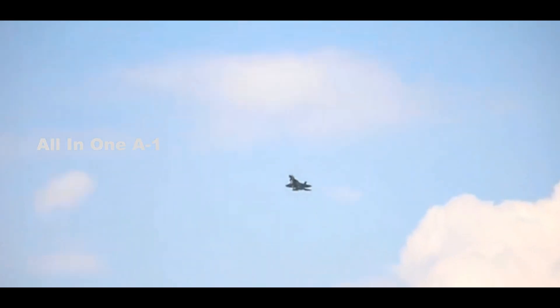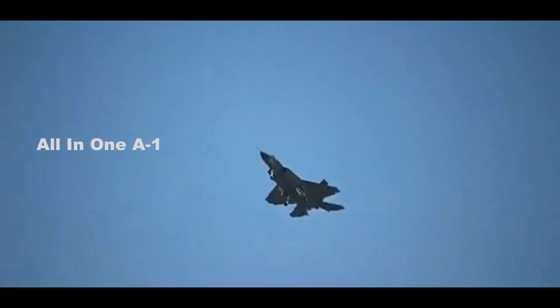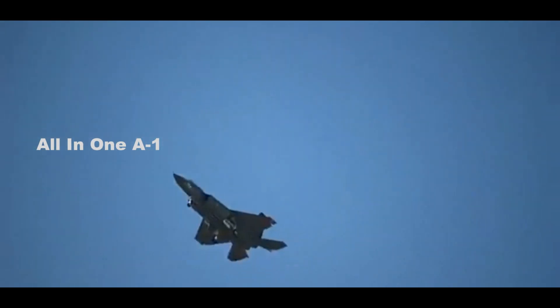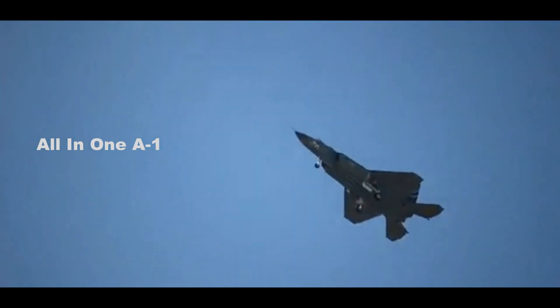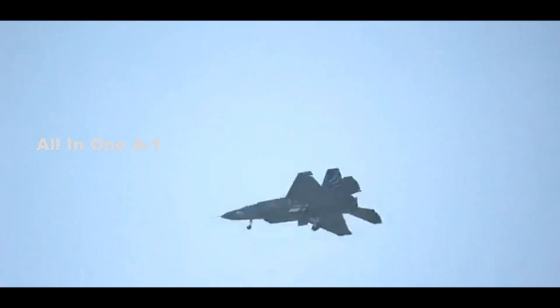South Korea plans to manufacture the first series production KF-21s between 2026 and 2028, allowing replacement of the F-4E Phantom II and F-5F Tiger II fighters.